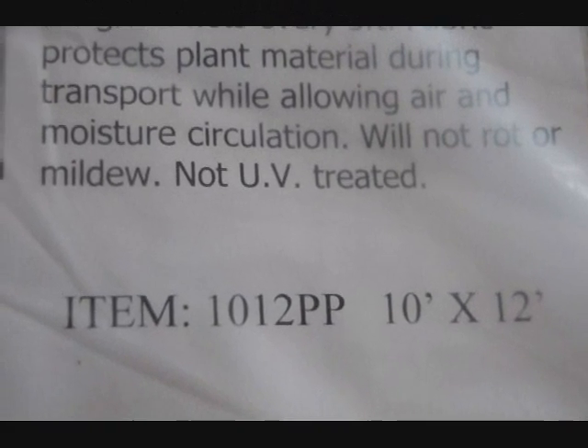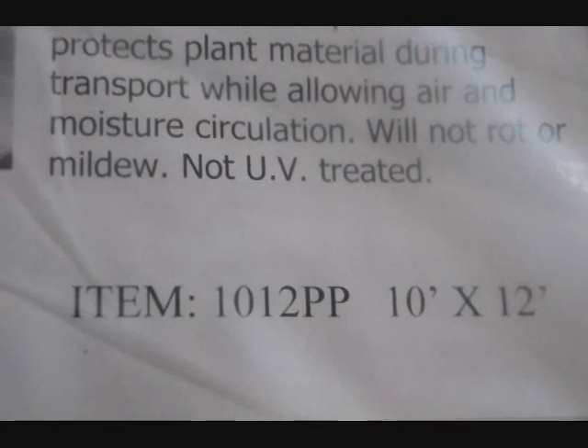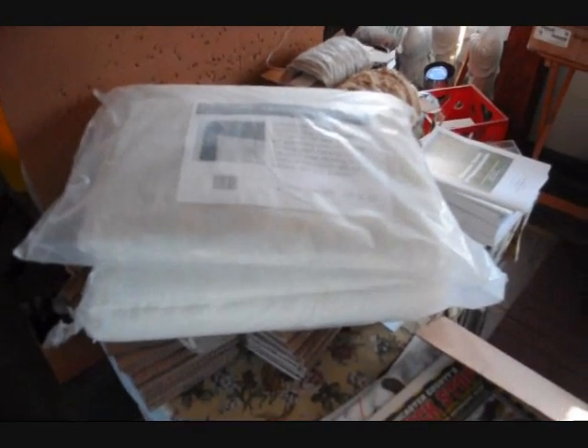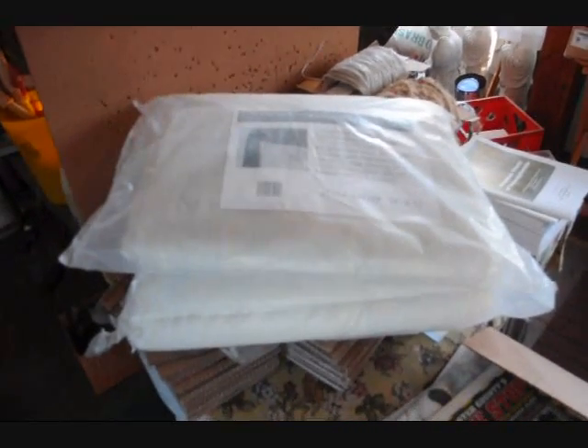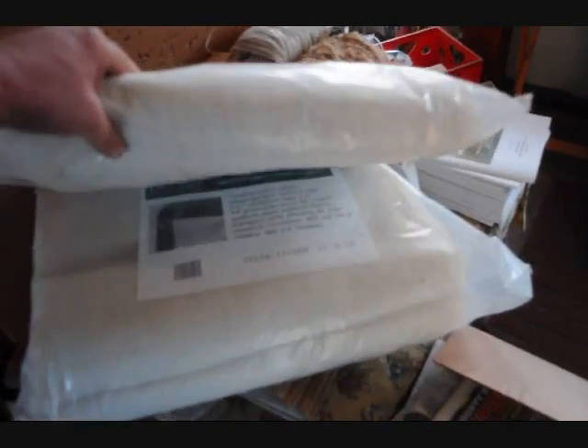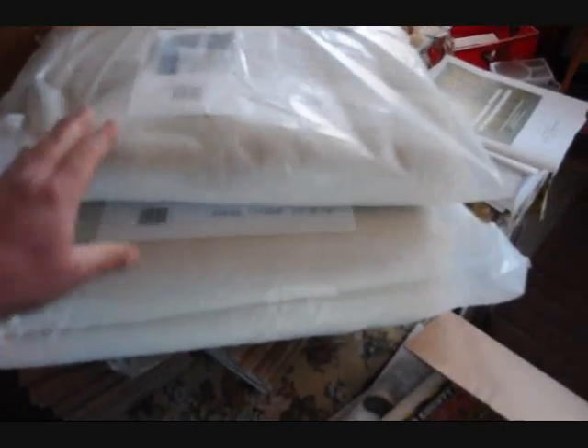This particular tarp is a 10 by 12. You can see we have a couple of them here that we're trying to sell. These are $85 for the 10 by 12 and $95 for the 12 by 18.